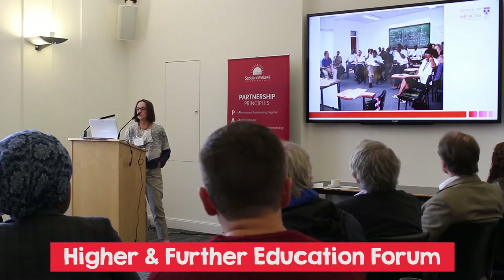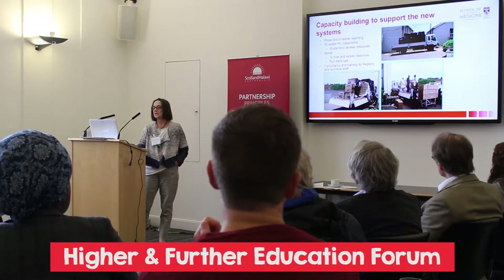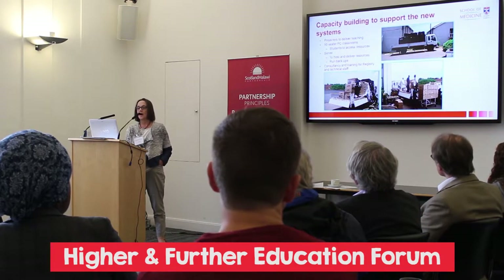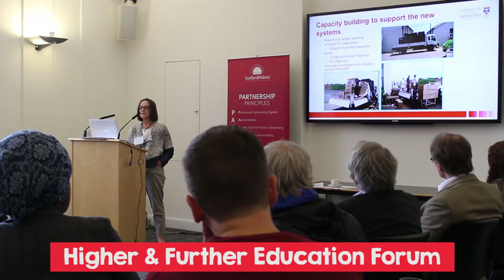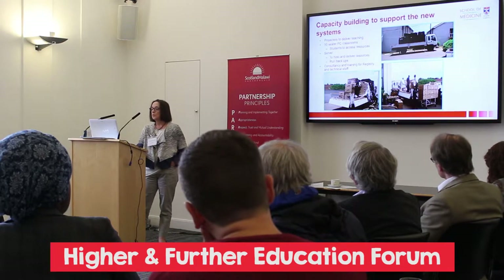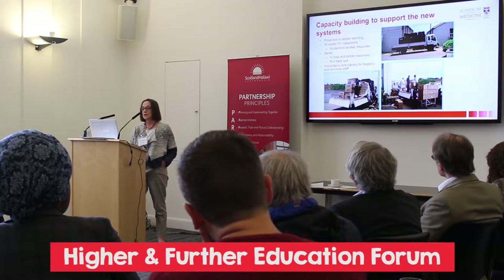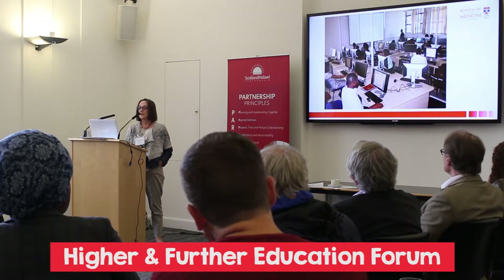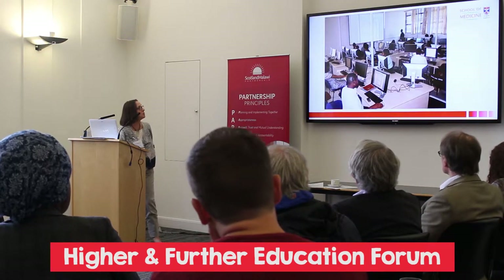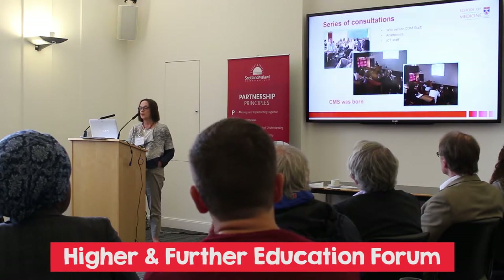These are just pictures to show that we work together with them. This is a picture of us bringing in IT equipment — projectors, PCs, all sorts of IT resources — and we provided consultancy and training for registry staff and technical staff at that time. These are now a very old PC classroom, but it's been very useful to the College.